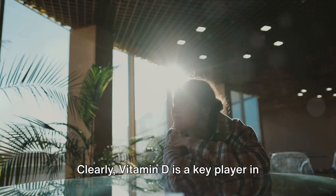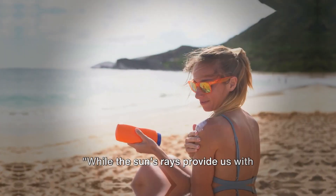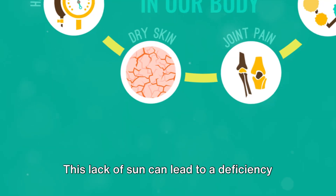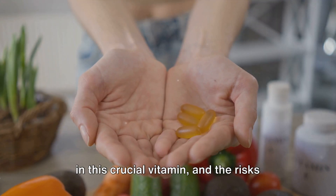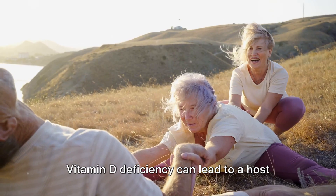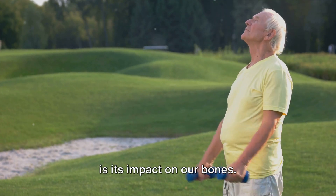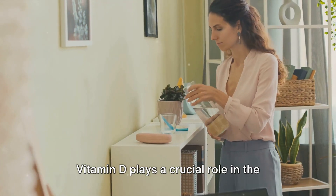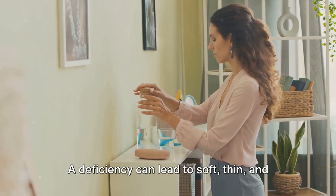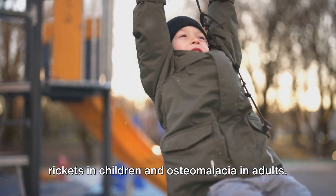Clearly, vitamin D is a key player in maintaining our health. But what happens if we don't get enough? While the sun's rays provide us with vitamin D, not everyone gets enough sun exposure. This lack of sun can lead to a deficiency in this crucial vitamin, and the risks associated with that are not to be taken lightly. Vitamin D deficiency can lead to a host of health issues. One of the most well-known repercussions is its impact on our bones — vitamin D plays a crucial role in the absorption of calcium, helping to build strong, healthy bones. A deficiency can lead to soft, thin, and brittle bones, a condition known as rickets in children and osteomalacia in adults.